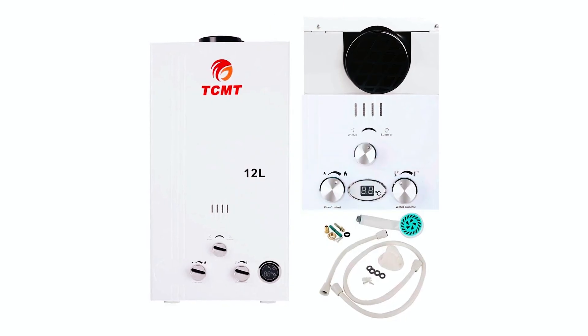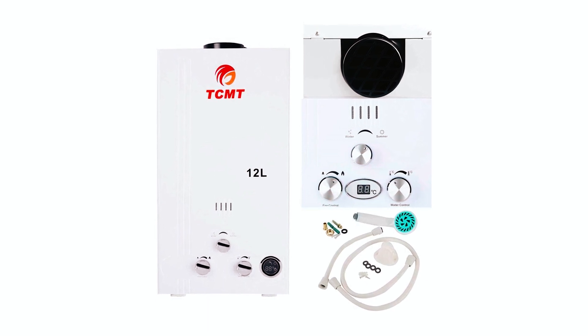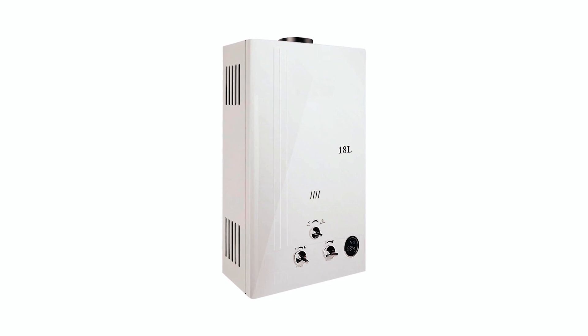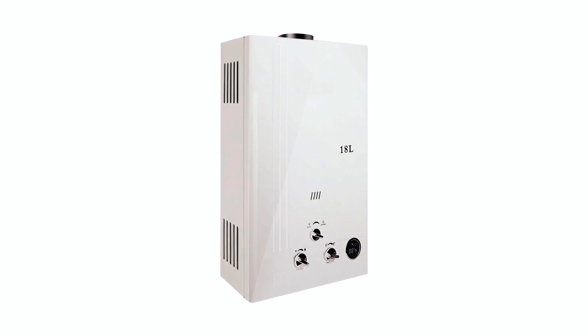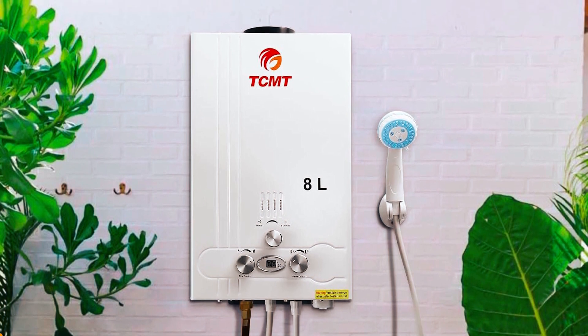Safety from water pressure surges is guaranteed, and the unit's 36 kW thermal input ensures rapid heating for instant hot water. With ISO 9001:2000 certification and no electrical requirements, this propane gas water heater offers reliability and convenience for uninterrupted hot water supply.